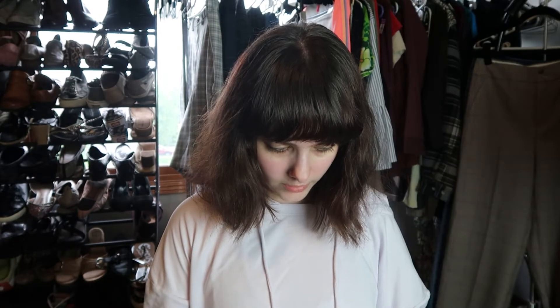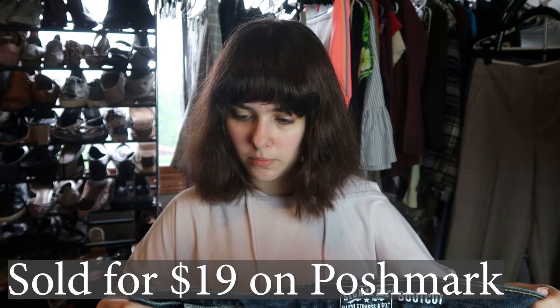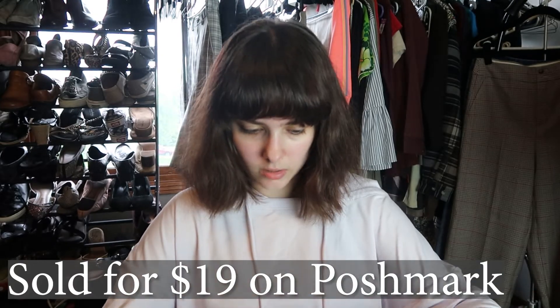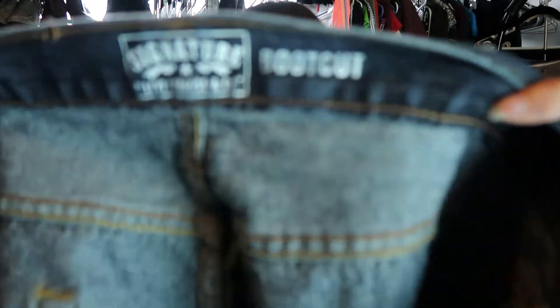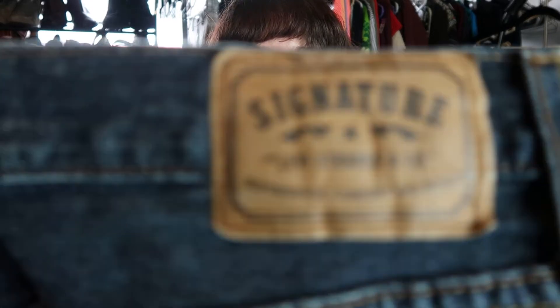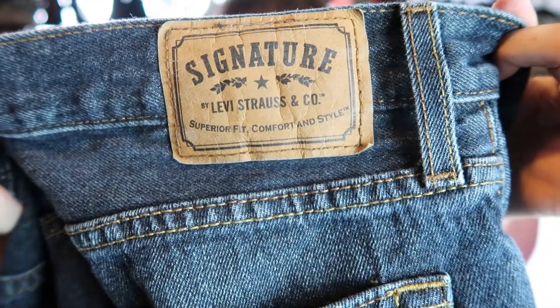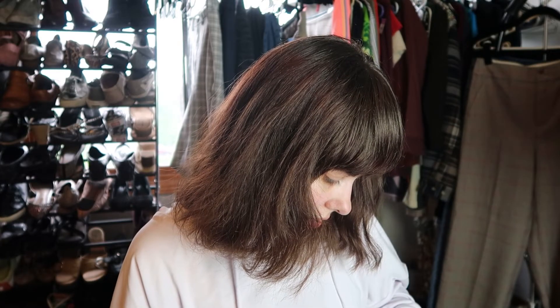We have a pair of Levi's Signature boot cut jeans. I believe these are going to be a men's style. There's the Levi's boot cut logo and the patch on the back. The size is 36/30.